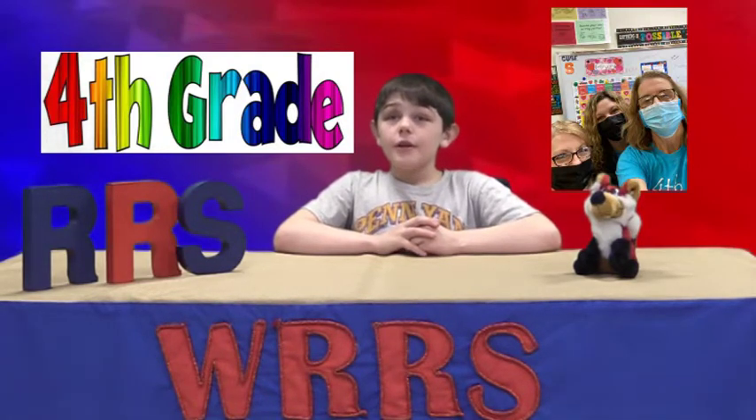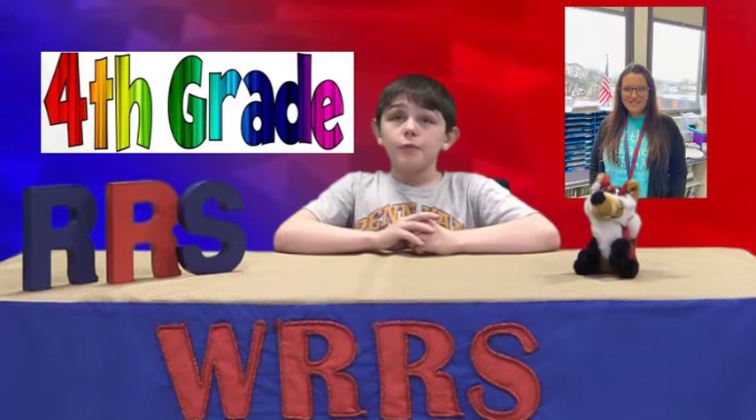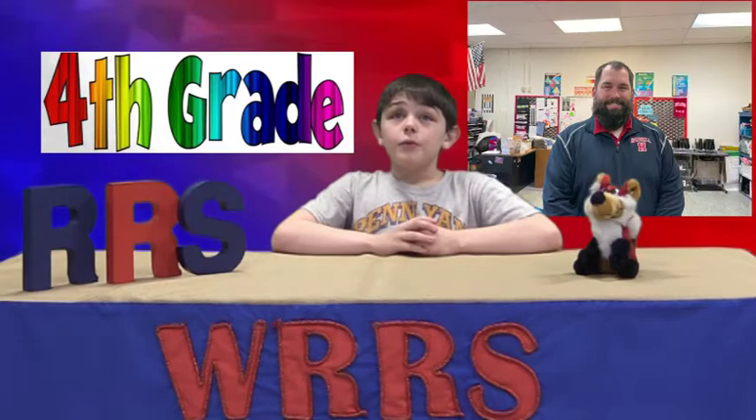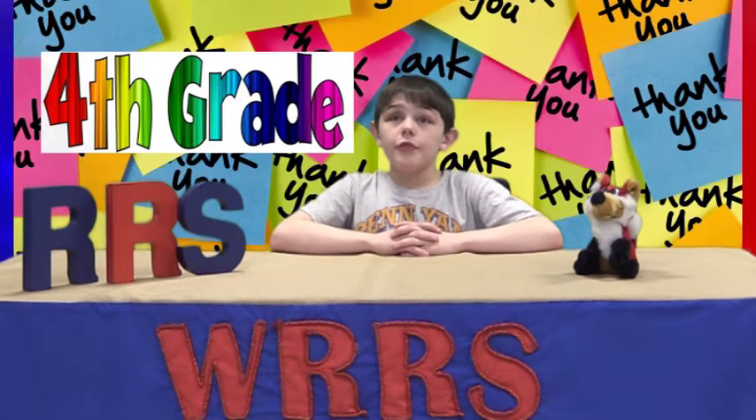Mrs. Oro is a fourth grade aide. Mrs. Moravik is a fourth grade consultant. And we want to welcome Mr. Welch to the intermediate school family — he is our new fourth grade teacher. We want to thank them for everything they do to make us the best person we can be.